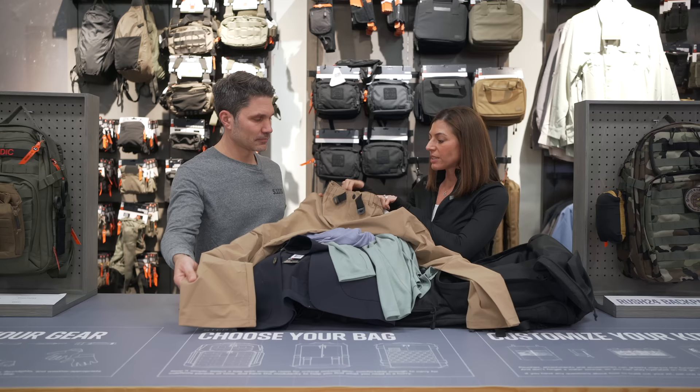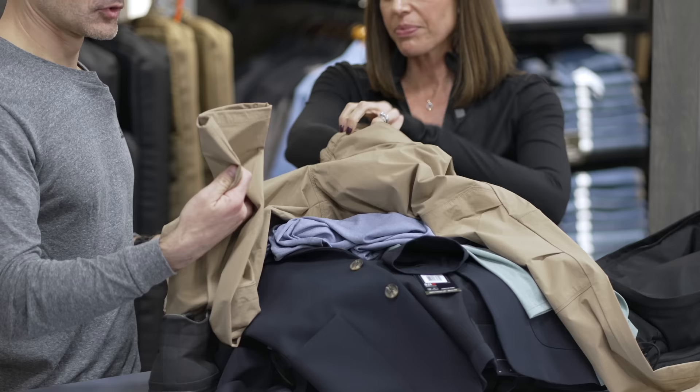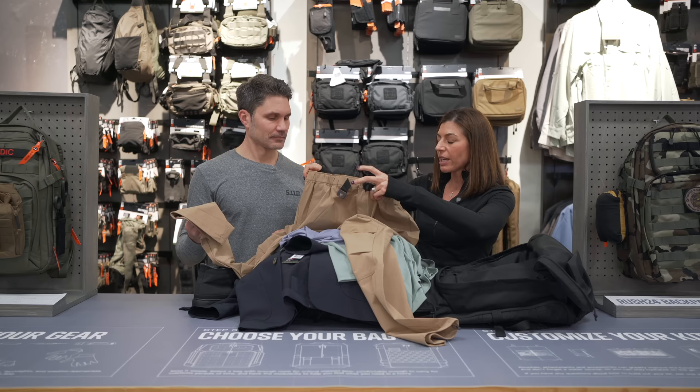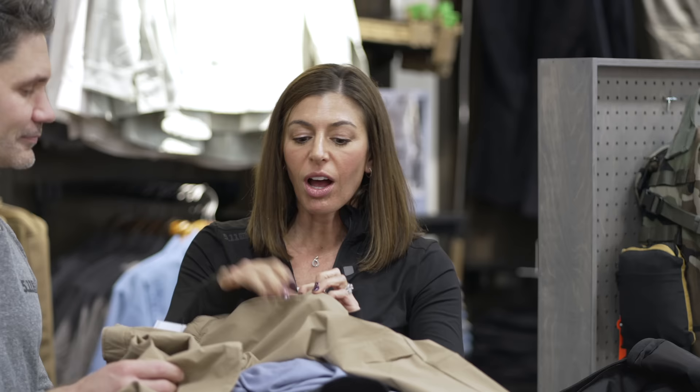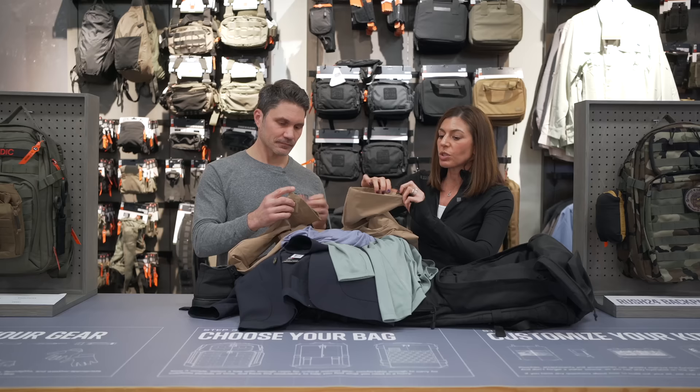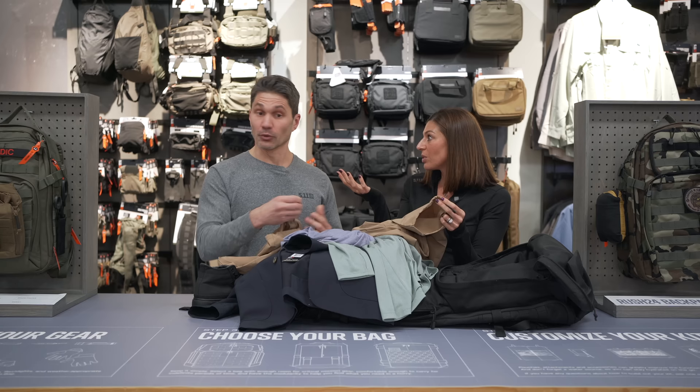Traction pant — some of the features: stretchy, ripstop fabric, so you're going to have abrasion resistance. These are like climbing pants — that's kind of how they feel. More of your outdoor pant. Built-in belt so that you can adjust as needed, elastic waistband for comfort, snap closure — also kind of a 5.11 staple. The reinforced pocket is great for a flashlight or a knife. There's full adjustment for whatever length you want them to be — you could even make yourself some man-capris if you want.